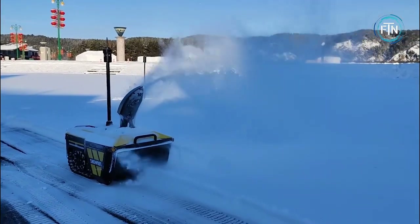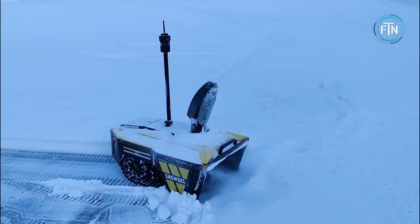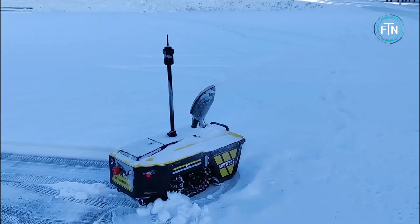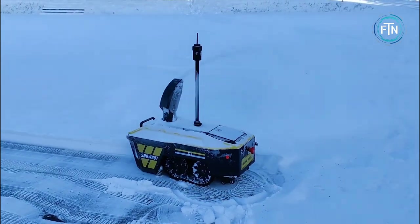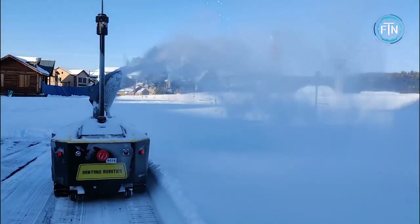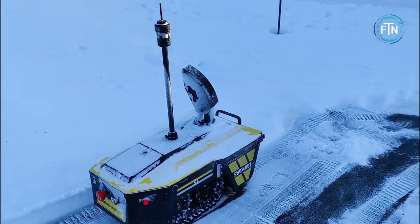One of the standout features of the Snowbot S1 is its ability to be controlled remotely via a smartphone app. This allows users to monitor the robot's progress and make any necessary adjustments to its shoveling pattern. The app also provides real-time information on the robot's battery status and shovel speed.